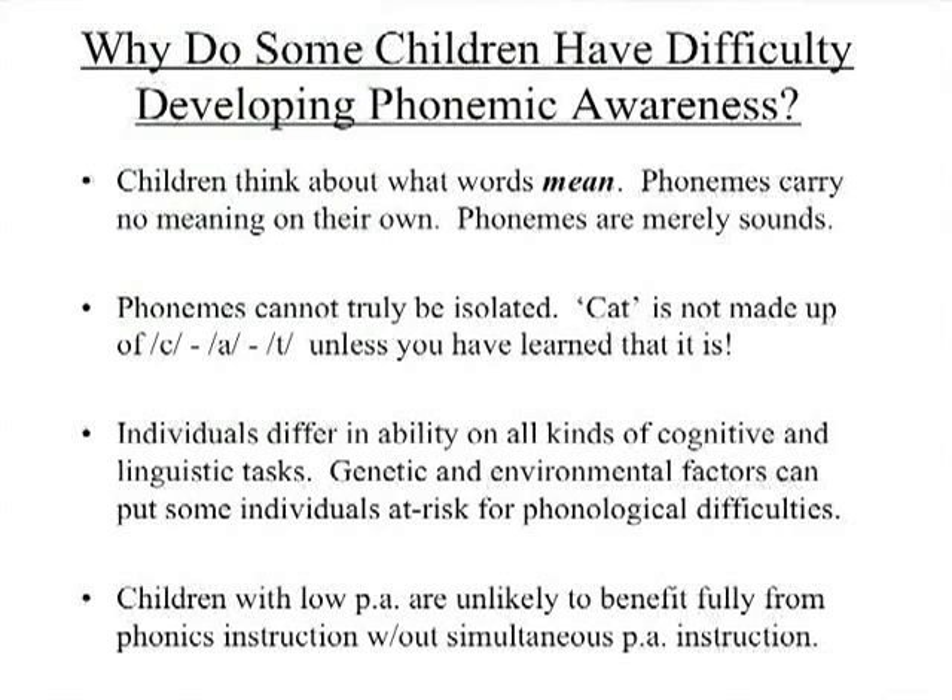Why do some kids seem to have such difficulty becoming phonemically aware? Kids don't think about the fact that 'hop' has three phonemes — this is completely irrelevant to them. Kids process language for what it means. Phonemes are just sounds; it's not terribly interesting unless you find one of those kids who loves messing with language.